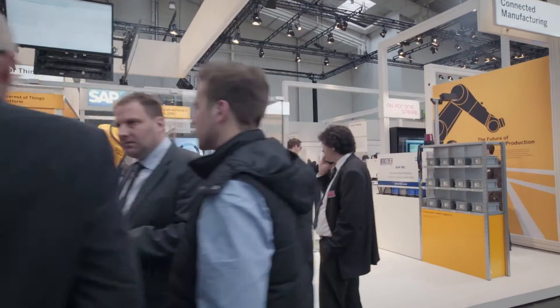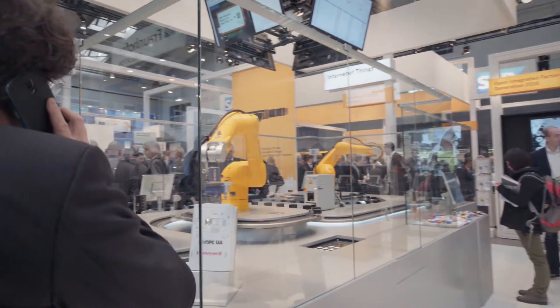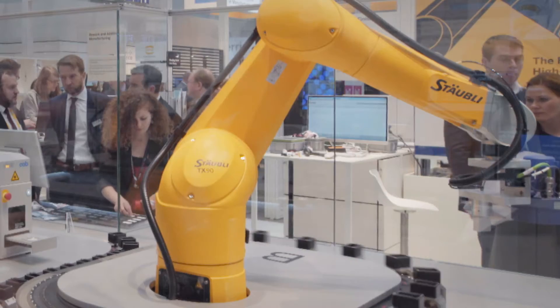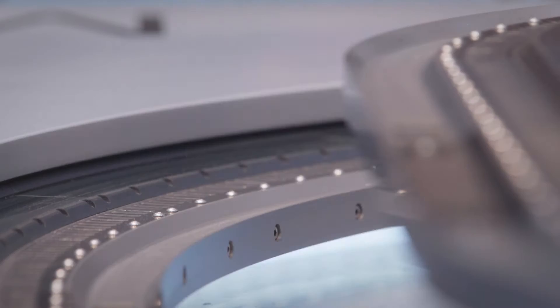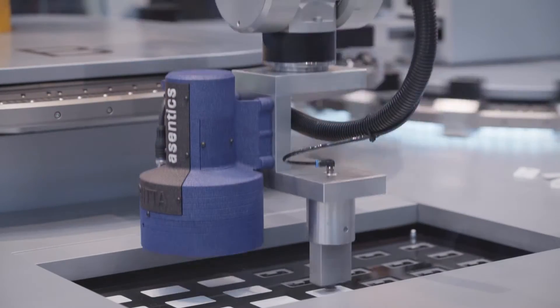In a live demonstration in Hall 7, SAP, Bekoff and further technology partners show the close integration of production processes with business management processes. In the demo, the SAP software directly communicates with the Bekoff Extended Transport System XTS based on standardized services.